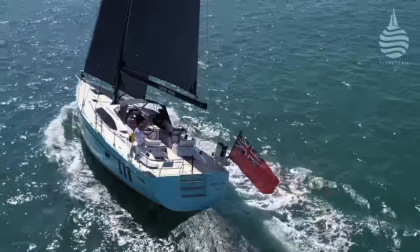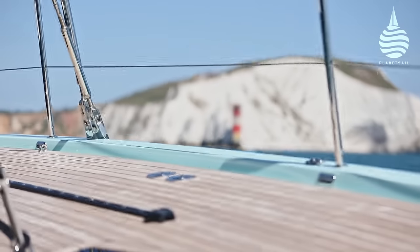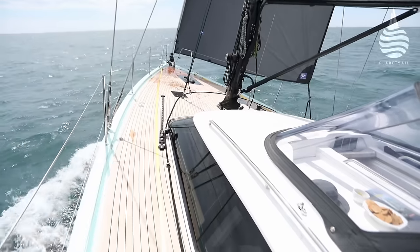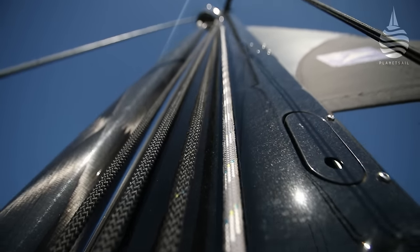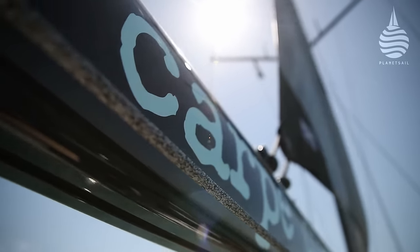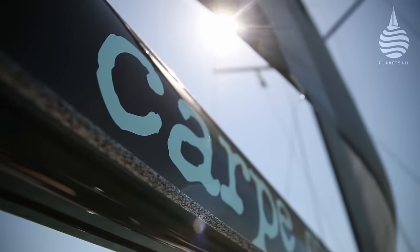As we slipped past the Needles, we were out into open water and ready to settle down. On this boat the furling is quite interesting — we've got a hydraulic furling system on the main and an electric furling system on the headsail. It's a development between Oyster and Selden, and it's got a few interesting extras. One of them is a two-speed furling system for both the jib and the main, involving holding both buttons in. It's quite clever, very clever actually.